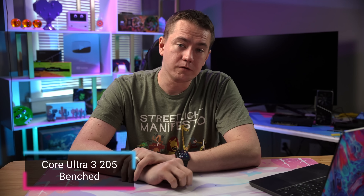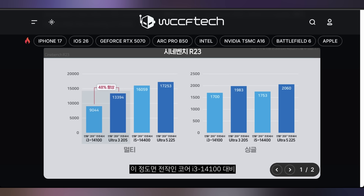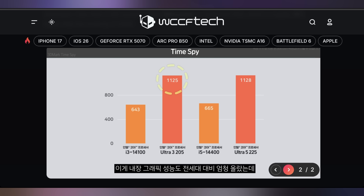We're gonna start off today talking about reviews that have been dropping for the Core Ultra 3 205. This is the brand new budget CPU that's supposed to be coming out from Team Blue chip makers, and the reviews are indicating that it's about as good as we were expecting. 16% single core increase from the 14100, significant upticks in multi-core performance, and it's even better when you start benchmarking the integrated GPU, in case that matters to you at all.